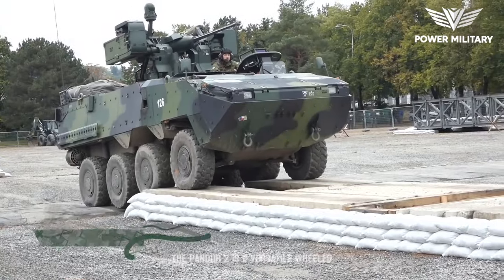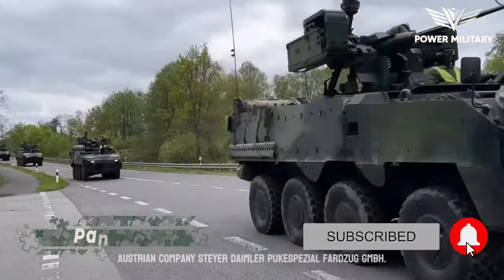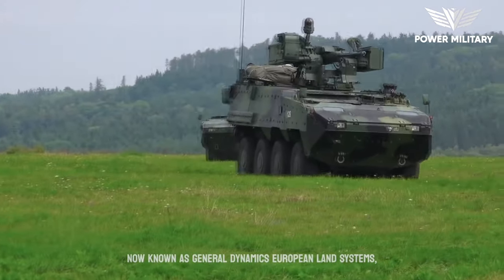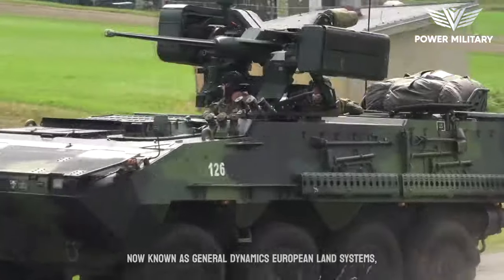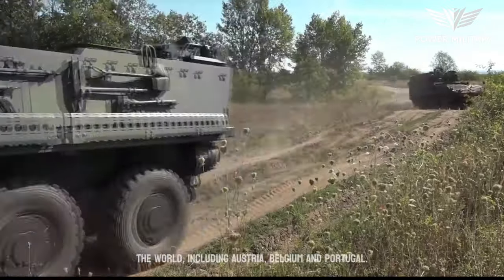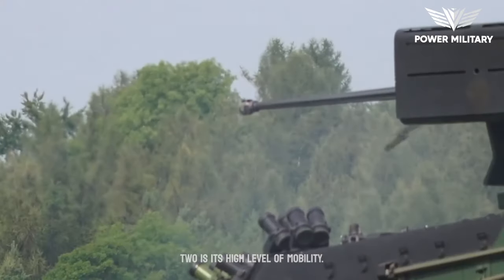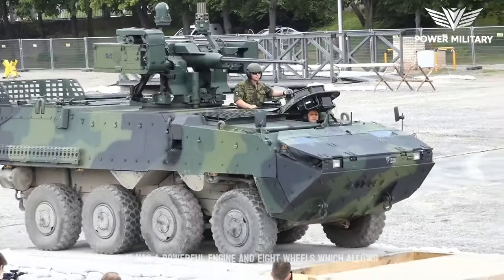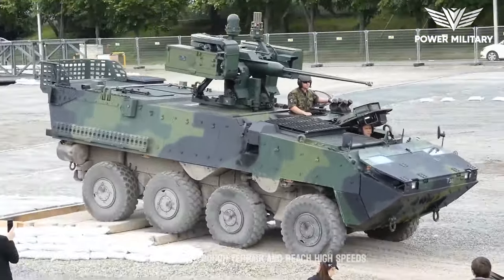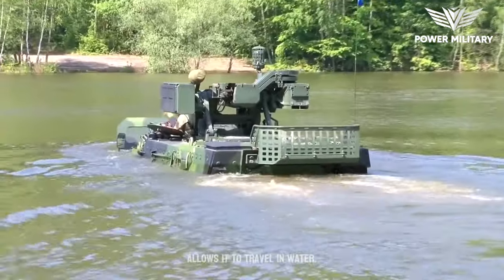The Pandur 2 is a versatile wheeled armored vehicle designed and developed by the Austrian company Steyr-Daimler-Puch Spezialfahrzeug GmbH, now known as General Dynamics European Land Systems. It is in service with several countries around the world, including Austria, Belgium, and Portugal. One of its key features is its high level of mobility — it has a powerful engine and eight wheels, allowing it to traverse rough terrain and reach high speeds. It also has an amphibious capability, which allows it to travel in water.